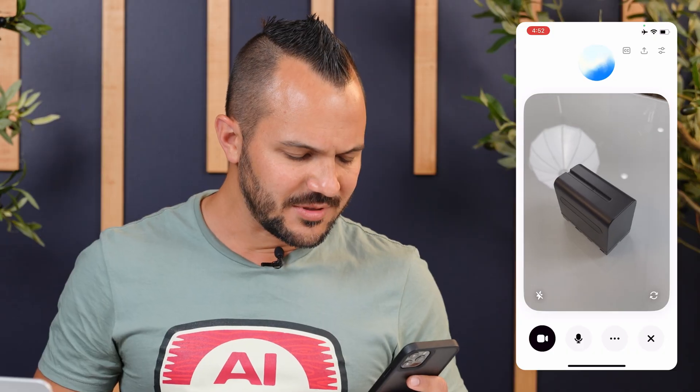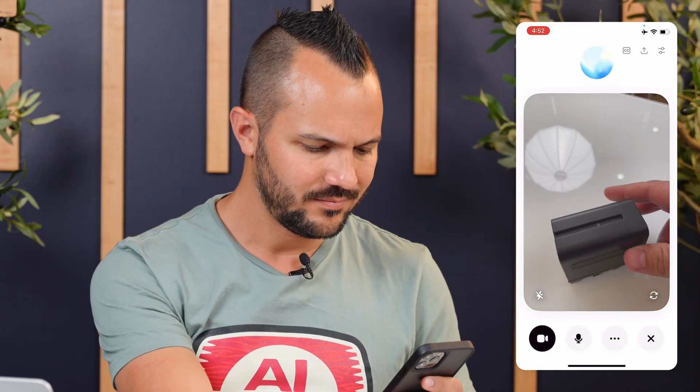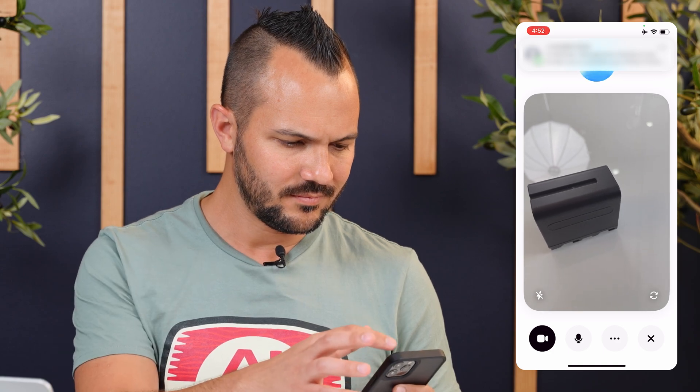Let me give you a demo. I'm talking to ChatGPT and it can see me — here's my film crew. I ask: 'ChatGPT, what am I holding up right now?' It replies: 'It looks like you're holding a small black device, probably some kind of wireless transmitter or battery pack.' I then say: 'I don't know what this battery is for — can you tell me?' It responds: 'From the shape and design, it looks like a camera battery, possibly for a DSLR or mirrorless camera.' I ask it to read the model number, and it says: 'The label says it's an NP-F970 battery, which is a pretty common model for Sony camcorders and LED light panels.' And ChatGPT got it totally right.